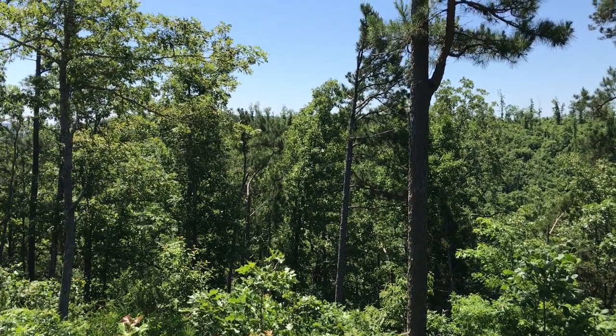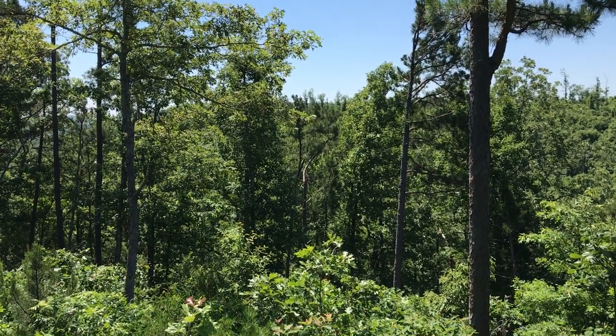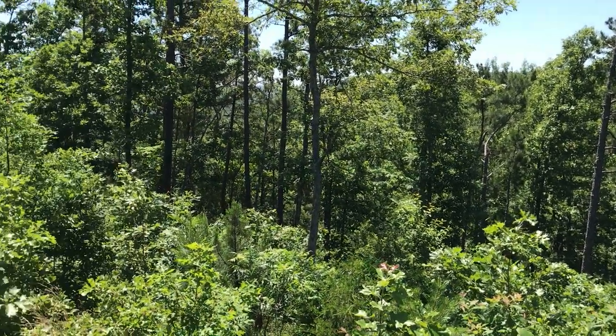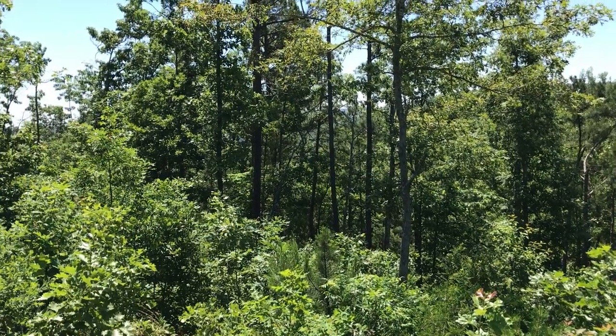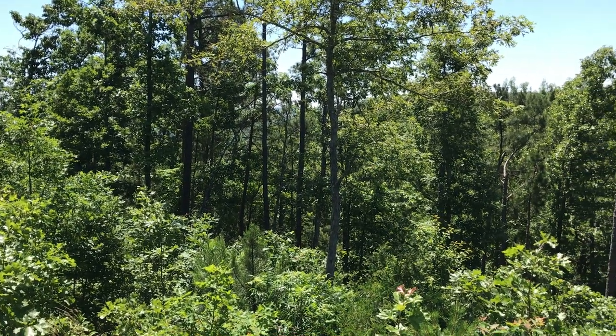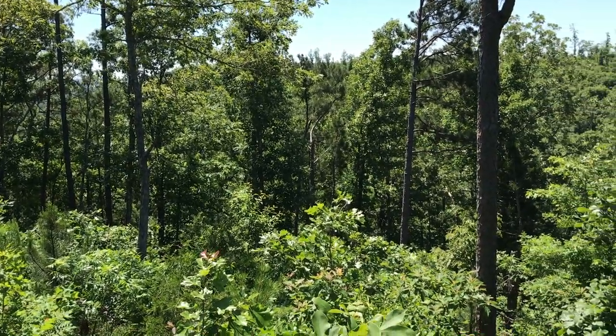It slopes up to that ridge; it's got a flat area there. I believe it slopes up and down again at least one more time. It's a large property, and I believe it's over 400 feet wide, so you've got a lot of room to play with.